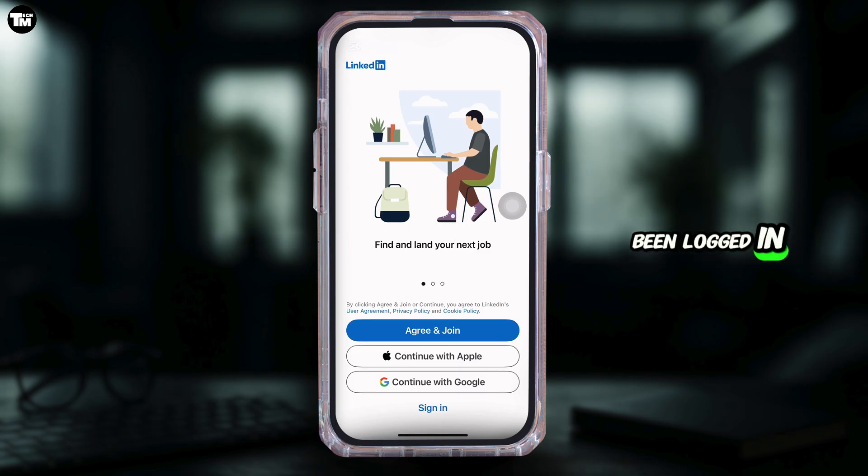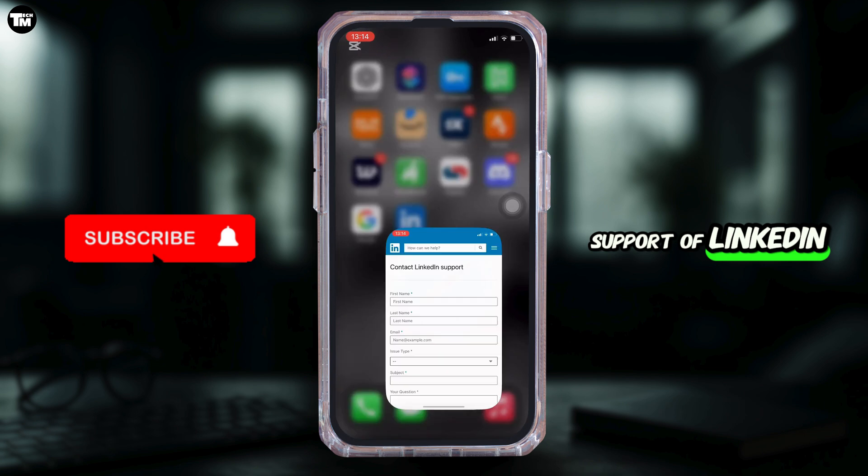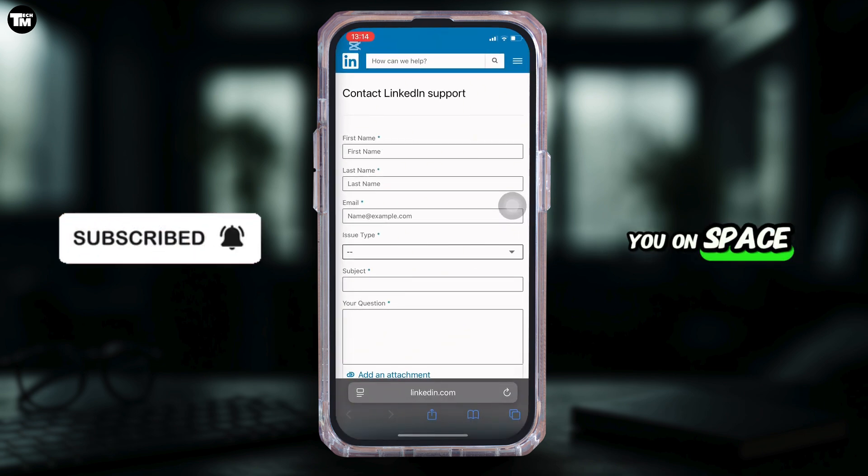Once you have been logged in, if you land on the page which says that you have already submitted the request, please try again later, then you have to head over to any web browser and navigate to LinkedIn customer support. It will land you on the support page.